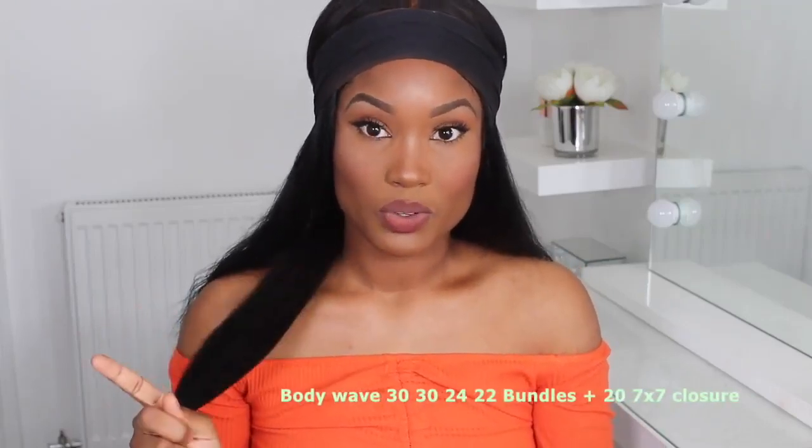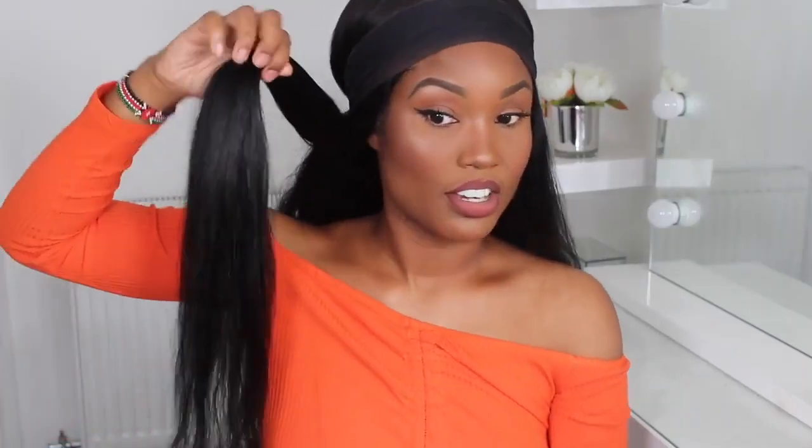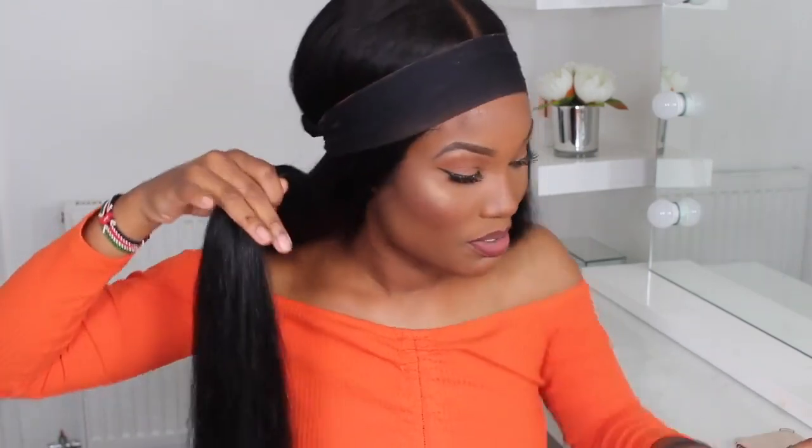This is a chit-chat get ready with me — I'm going to be doing my hair and talking to you guys. They sent me two bundles: 30 inches, 24 inches, and 22 inches, with a 20-inch closure. I did dye this hair black because I wanted a jet black look. This was body wave before, but because I washed it, it dried straight. I'm going to straighten it out first to see how it looks, then add a bit of waves. I'm on a time scale before I go get Amelia.